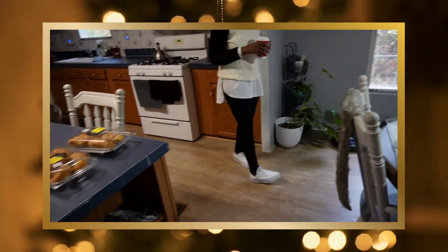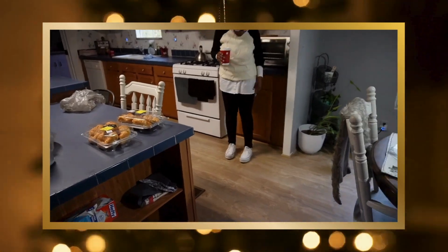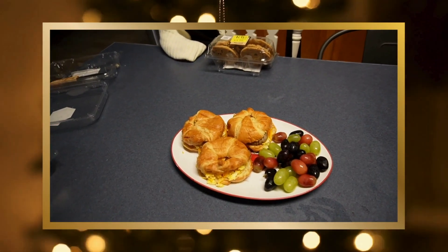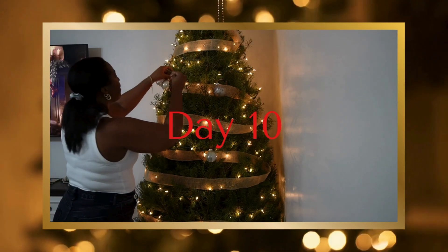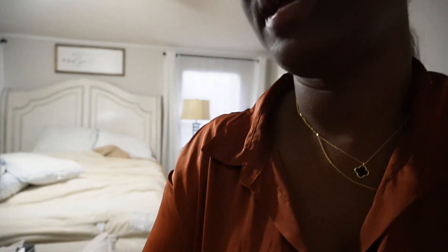It's Christmas time and it's my favorite time of year. It's 8:30 and I'm just gonna keep on my pajamas for the day. I do have on my serums and the little stuff, and you need to wait five minutes before you put on your moisturizer. While we're waiting, I'm gonna go ahead and make up my bed.